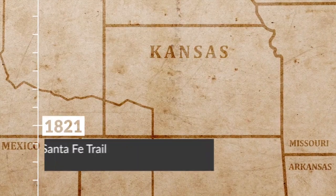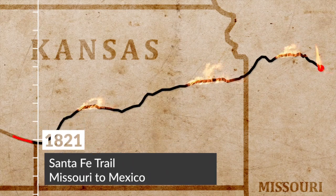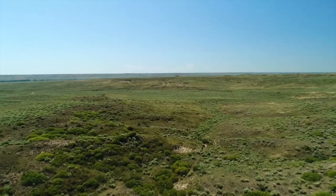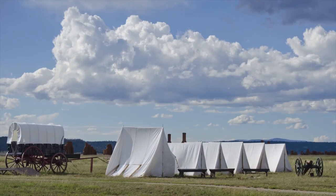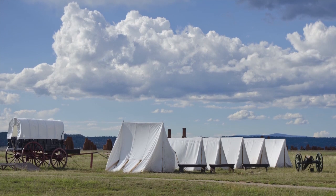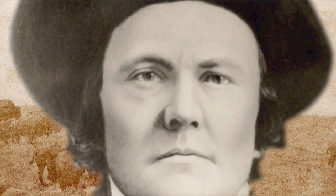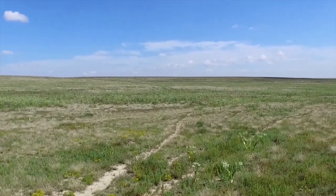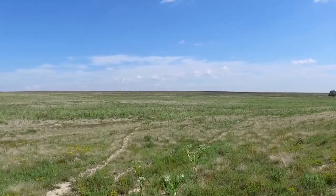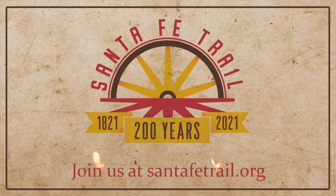In 1821, a trade route was opened from Missouri in the United States across prairies and mountains to Mexico. In 2021, we will mark 200 years of epic conflicts and grand adventures, larger-than-life personalities, and sweeping landscapes. Join us on a historic journey — the Santa Fe Trail lives on. Find us on social media or santafetrail.org.